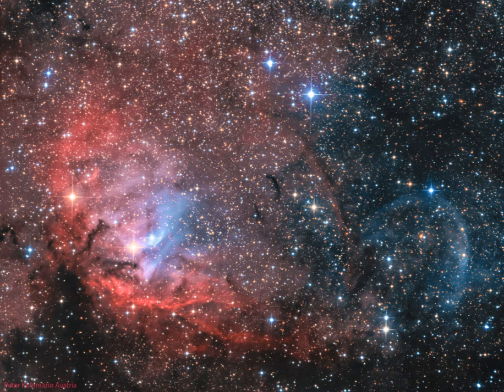NASA's APOD Update of September 1, 2022: The Tulip and Cygnus X-1.